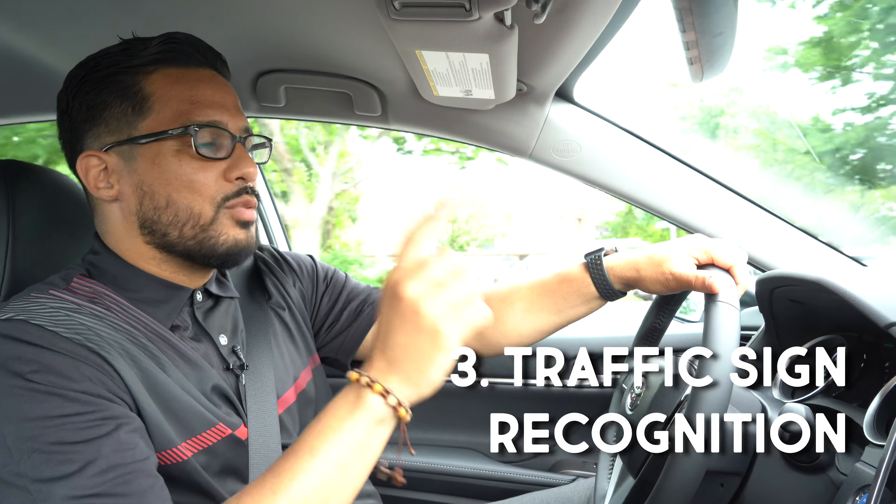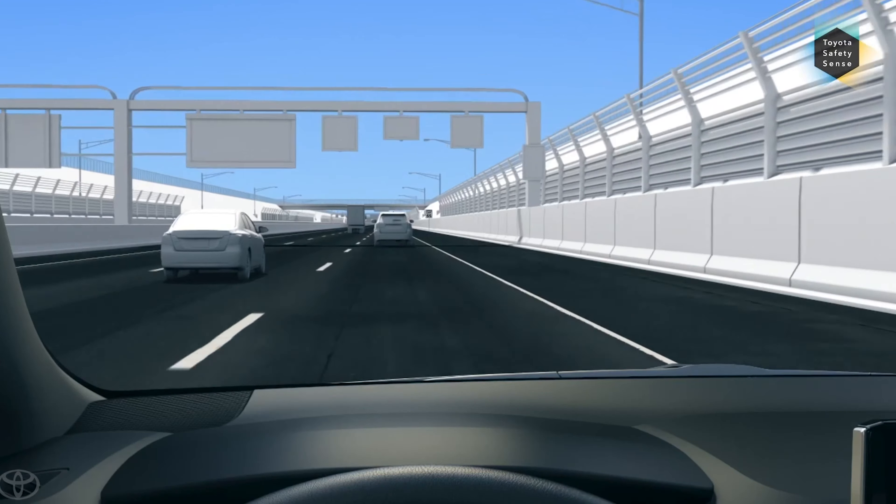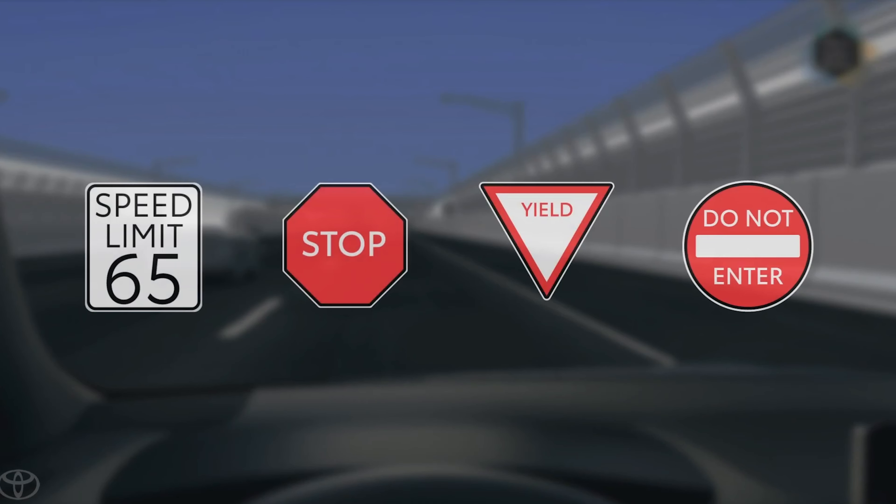Last but not least: traffic sign recognition. This one is amazing, guys. Why? You're going to avoid tickets. This can help you to read traffic signs in real time — for example, speed limit, left-turn signs, and more.